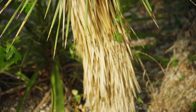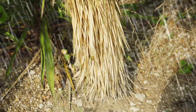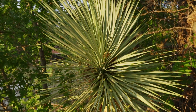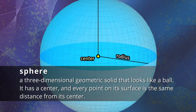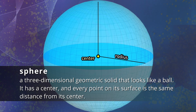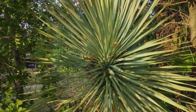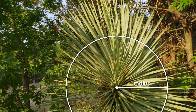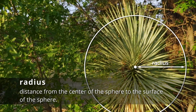Think about what would happen when it rains. All those flat leaves arranged at steep upward angles from the ground would direct the water right toward the base, where the yucca can soak it all up. The yucca also looks like a part of a sphere — a three-dimensional geometric solid that looks like a ball. It has a center, and every point on its surface is the same distance from its center. We could imagine that the center of the yucca plant is the center of the sphere, and its straight leaves are like measures of the radius of the sphere. All the leaves lead to the center of the sphere, where the yucca wants water to go.